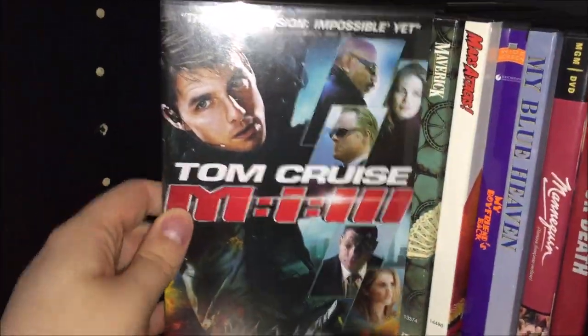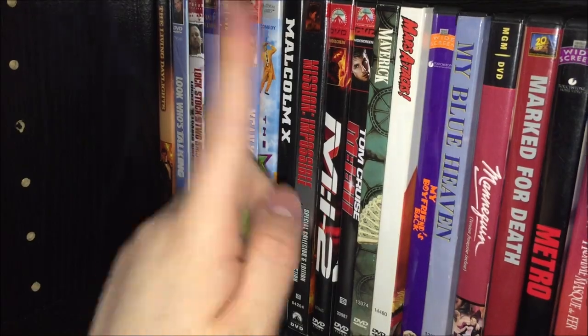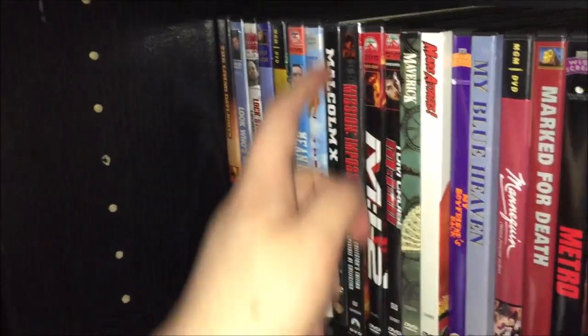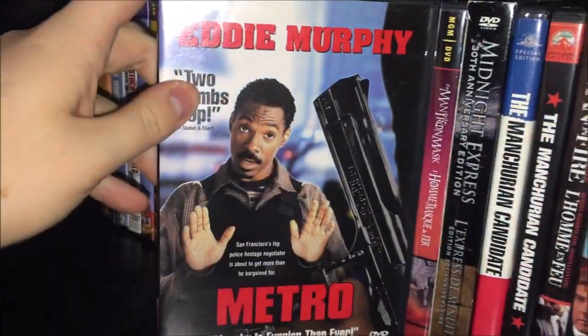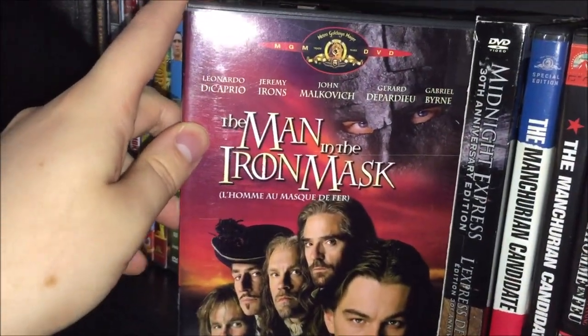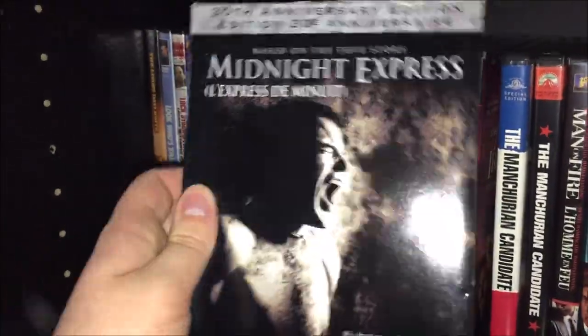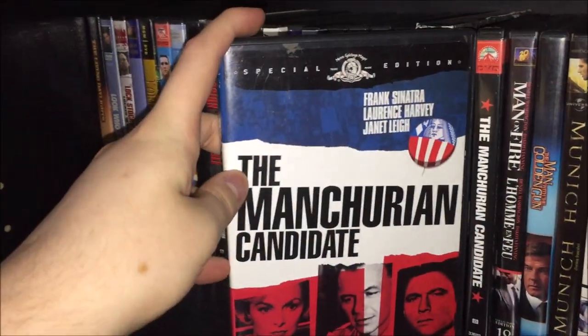Mission: Impossible is a pretty good movie. MI2 directed by John Woo was surprisingly not that great. Mission: Impossible 3 was really good — it's actually J.J. Abrams' first directed movie. I have Ghost Protocol, Rogue Nation, and Fallout on Blu-ray. Then Maverick, Mars Attacks, My Boyfriend's Back, My Blue Heaven, Mannequin, Marked for Death, Metro, The Man in the Iron Mask with DiCaprio, Jeremy Irons, and John Malkovich, and Midnight Express 30th Anniversary Edition with a big slip cover and booklet inside.